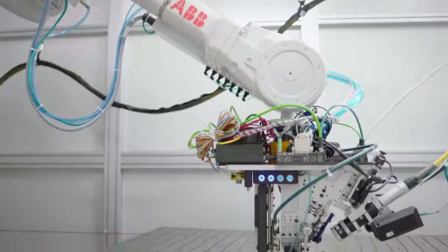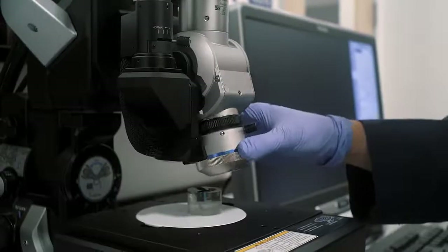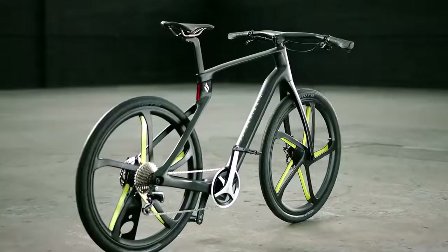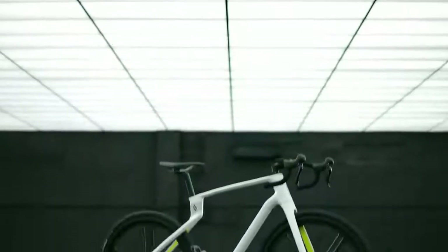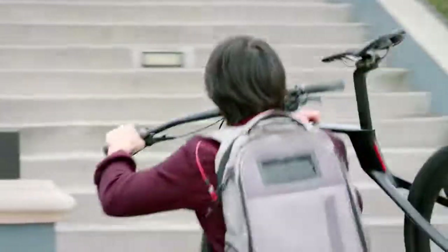Our bikes are created with precision lasers and robots, with quality assured by our PhD-educated pros. That means a single unibody frame with no joints, no bolts, and no glue — just one solid piece of industrial grade carbon fiber, made of the most advanced composite materials of any bike on the market.